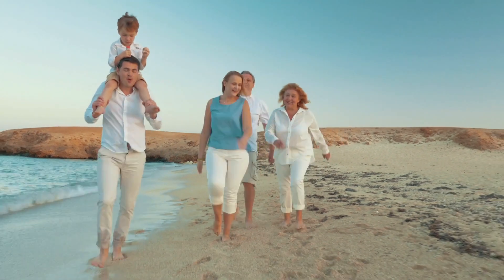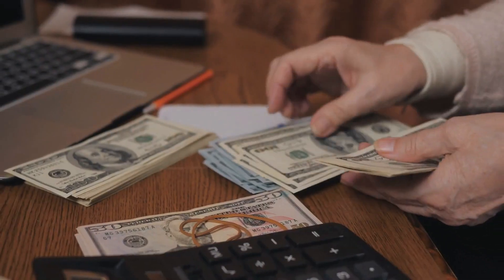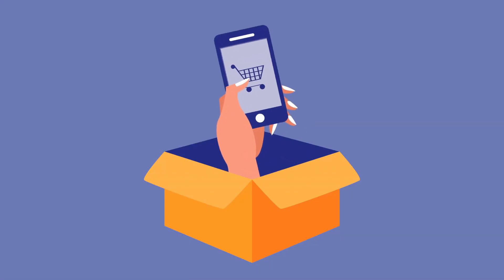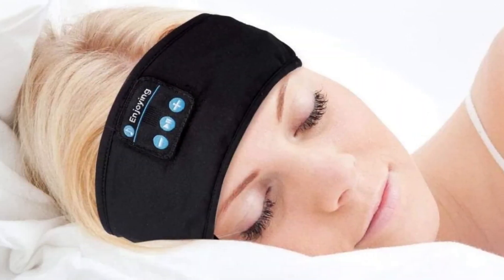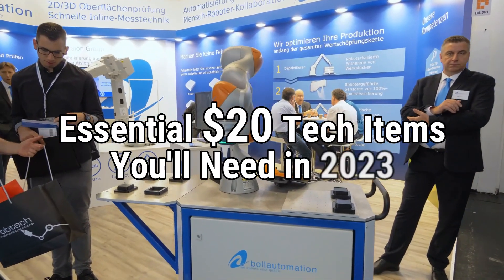Choosing the perfect holiday present is never as easy as it appears, especially if you're on a tight budget. Most of the things we use every day cost hundreds of dollars or more. That is why we have done the research for you to buy the best cheap tech gifts for $20 and under for holiday cheer without breaking the bank. From wireless sleeping headphones to sunset projector lamp, today we'll take a look at the essential $20 tech items you'll need in 2023.